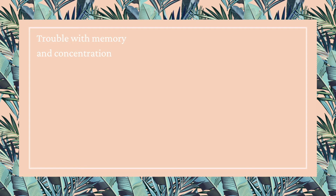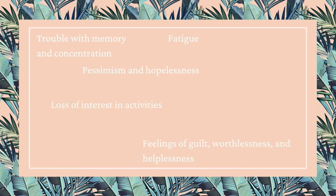So why and how does it work? We see that music therapy can decrease symptoms of depression, and there might be a couple of reasons for this. Let's start by looking at some common symptoms of depression: trouble with memory and concentration, fatigue, feelings of guilt, worthlessness, and helplessness, pessimism and hopelessness, a loss of interest in activities, physical discomfort, and feeling sad or empty.